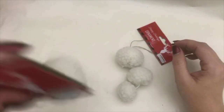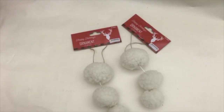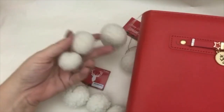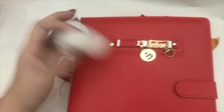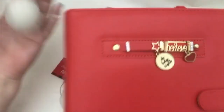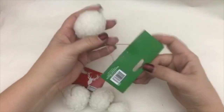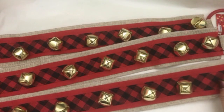I went ahead and picked up a couple more of these little ball things because I found them. If you didn't see my Christmas planner video, I actually have one hanging off of my Christmas planner and it just brings me joy. I bought a couple more just in case I wanted to put them on there, or if I find other things to do with them. They're just fun.